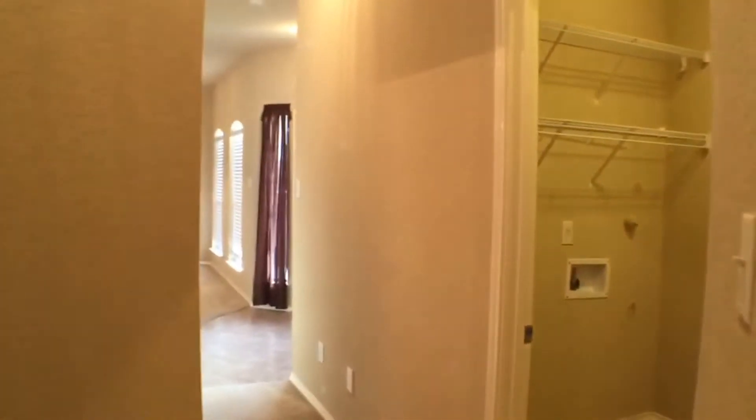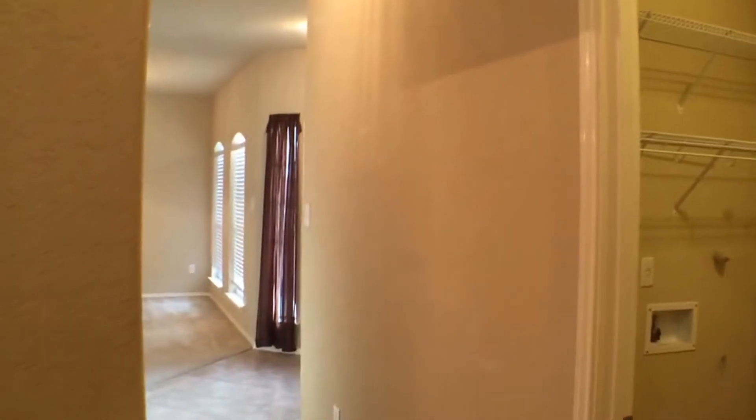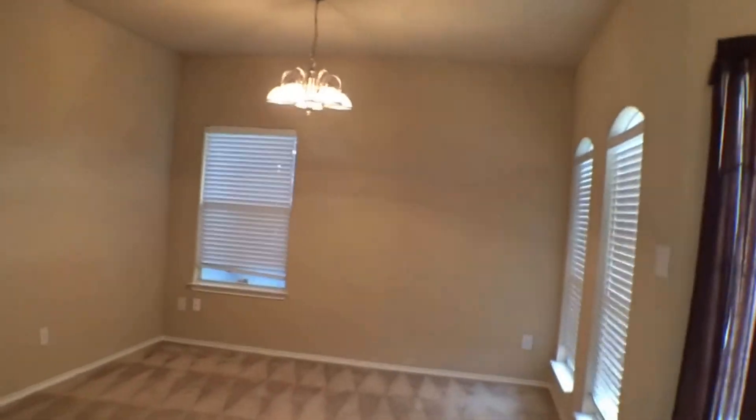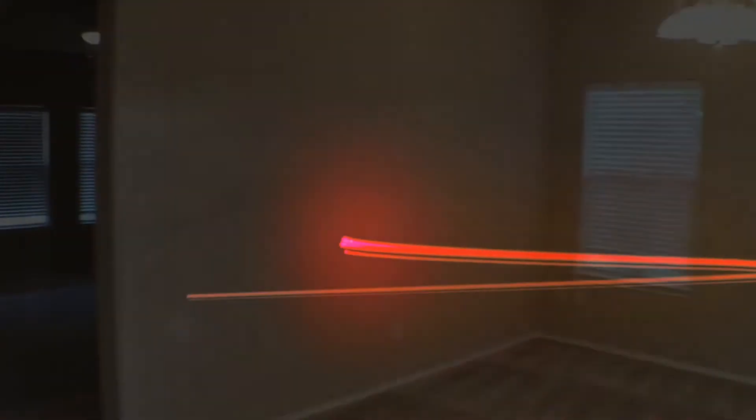This is going to wrap up our video tour. This is a three-bedroom, two-bath home with a formal office, on the northwest side of town. If you'd like a private showing of this home, please give us a call at 210-497-8686. We thank you for watching and look forward to hearing from you.